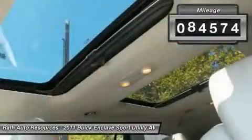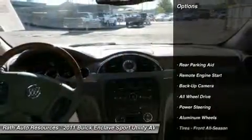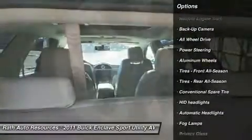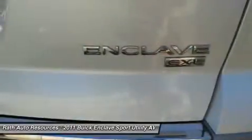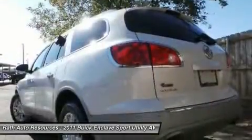This vehicle has less than 85,000 miles. Here are some of this vehicle's great options: steering wheel audio controls, all-wheel drive, power passenger seat, keyless entry, remote engine start, power lift gate, backup camera, Bluetooth, leather-wrapped steering wheel, power steering. Come see the car for yourself.